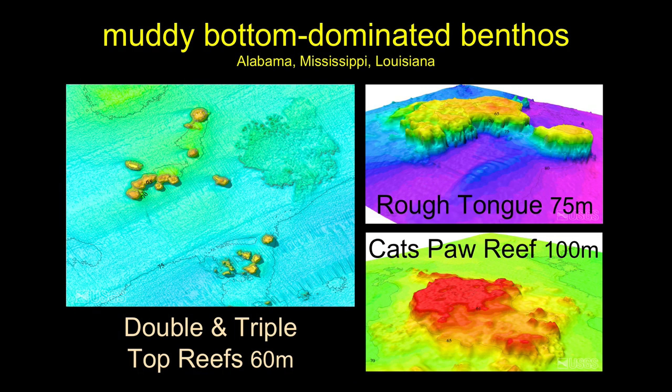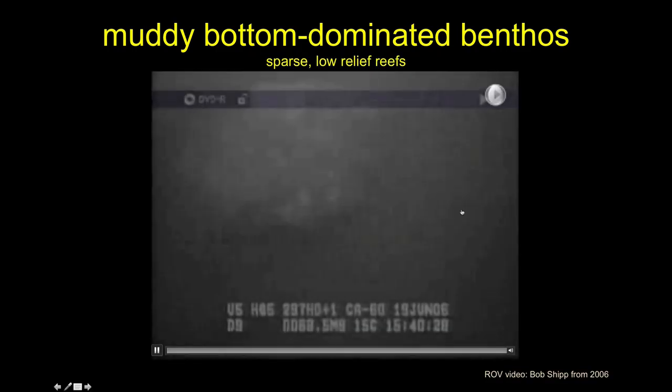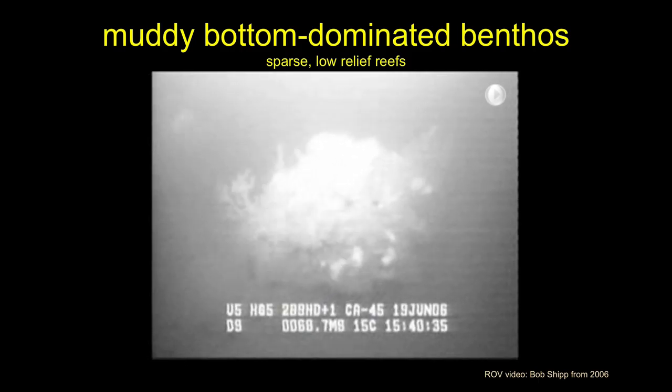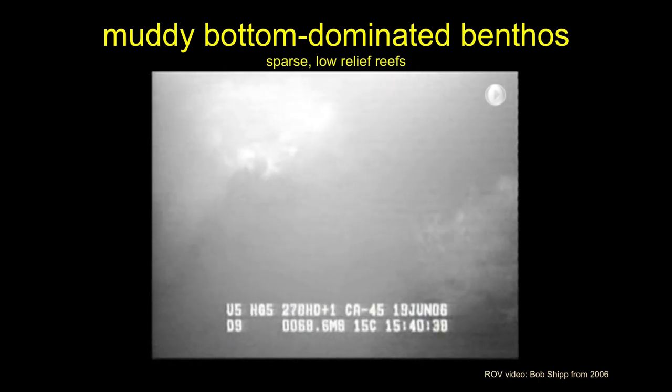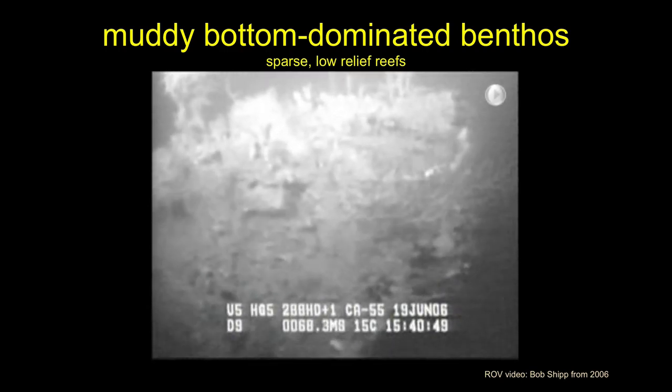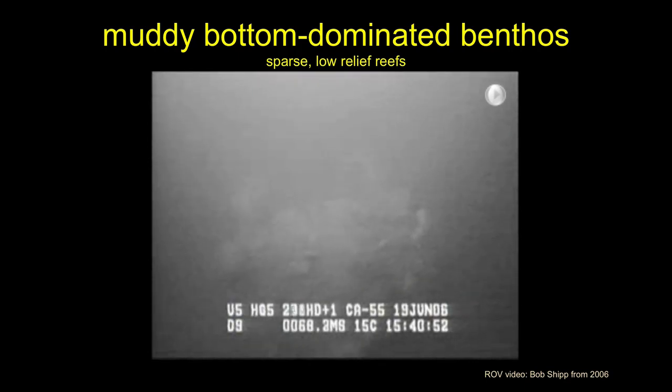Unlike California, most of the bottom in the Gulf is dominated by muddy soft bottoms. The reefs there are very low-relief structures, very far off the bottom, generally not rocky — we probably wouldn't call them reefs here. But they're still incredibly important, with lots of stuff growing on outcrops and fish associated with them. The reefs tend to be sparse and low-relief but nevertheless important.